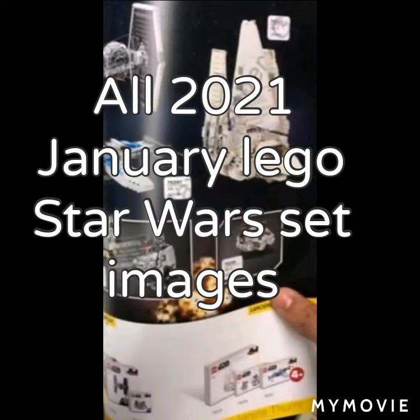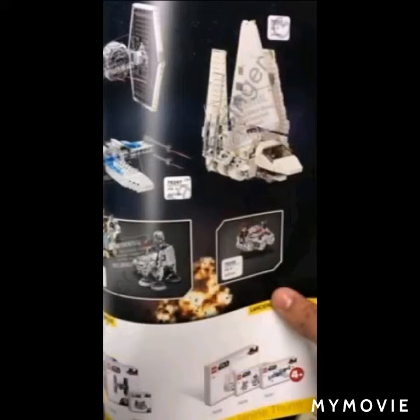Hello, I'm LegoFan, back with another news video. Today we have got official pictures of all of the 2021 January LEGO Star Wars set images, and we've got all of them — every single set from January. They're all official pictures, so stay tuned to find out more.